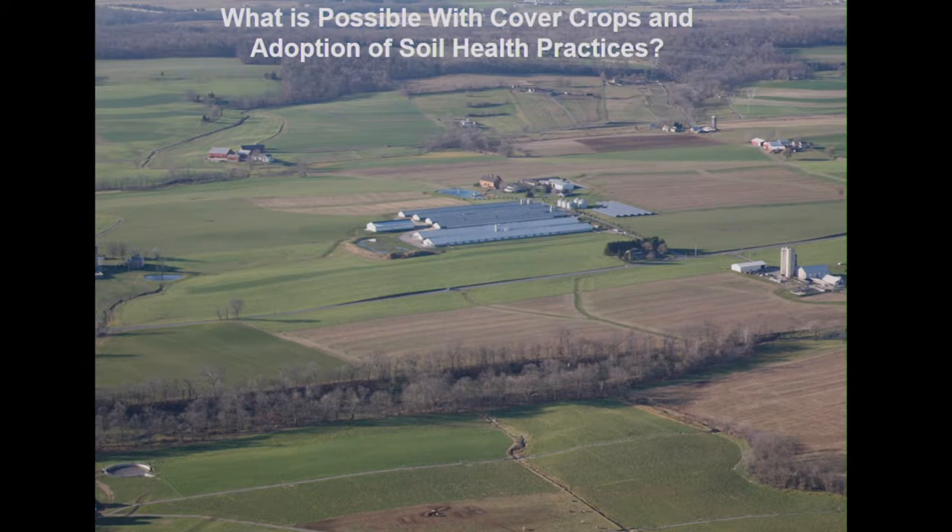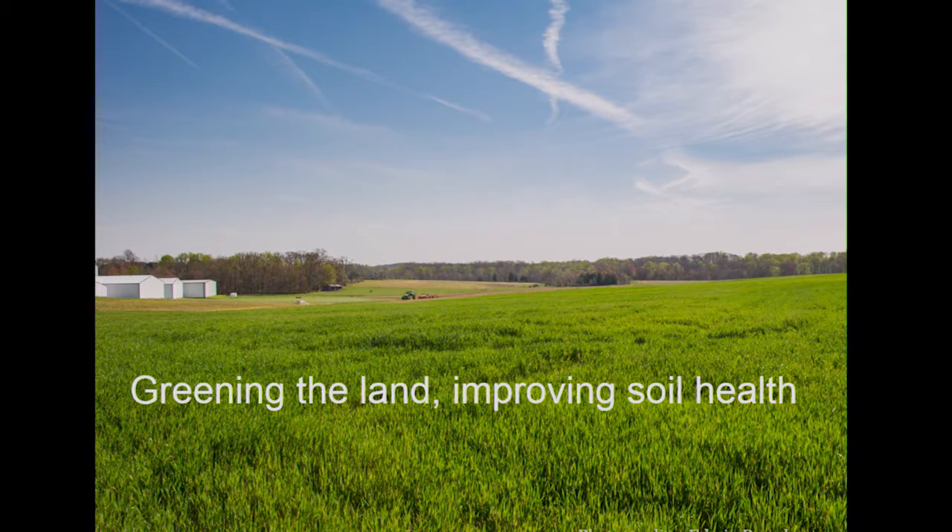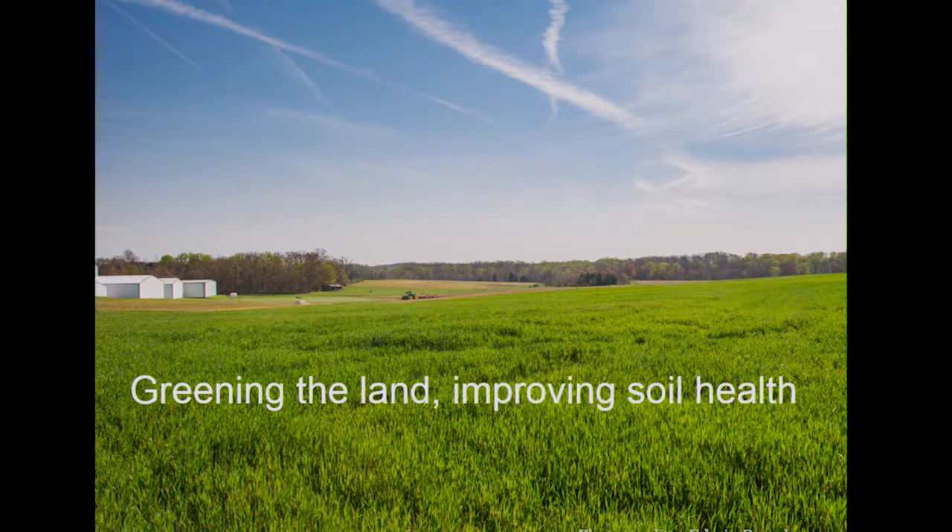There are other parts of the country starting to be this way. In the end, we're trying to get the land to be green, have those living roots year-round, as Mike Gold mentioned as we started today. If we can keep those living roots in the soil, keep capturing that sunlight, and build biodiversity, we're going to build our soil health going forward. Thank you.